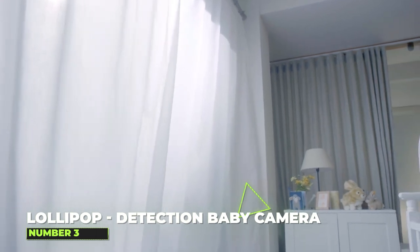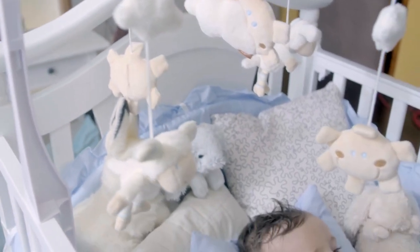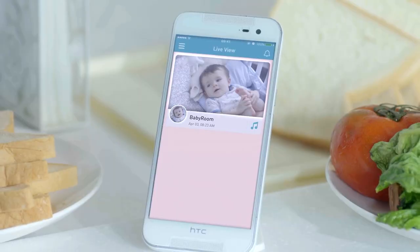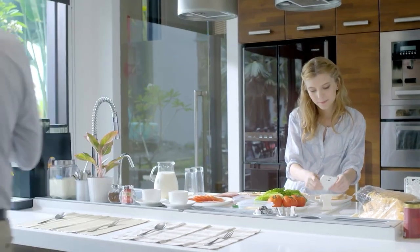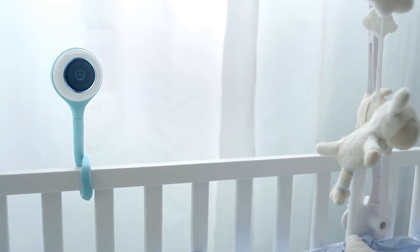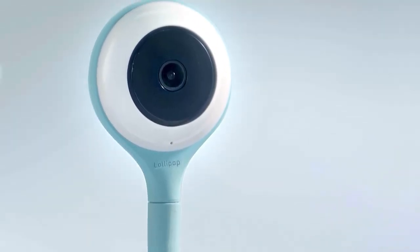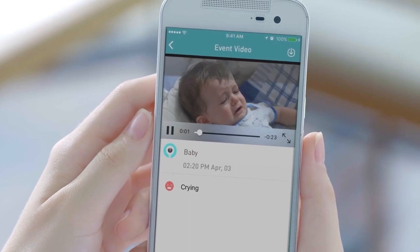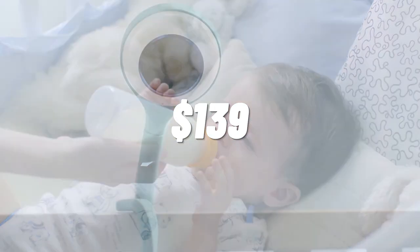Number 3: The Lollipop True Crying Detection Baby Camera. You can unwind about being a parent for the first time with this cutting-edge baby monitor from Lollipop. With the help of the charming device and an app, you can keep a close check on your child without having to hunch over a traditional monitor. It also keeps track of your child's crying patterns, plays relaxing music or white noise, and provides lullabies to aid in sleep. Using the Lollipop more frequently can help you to learn more. This item has a price tag of $139.